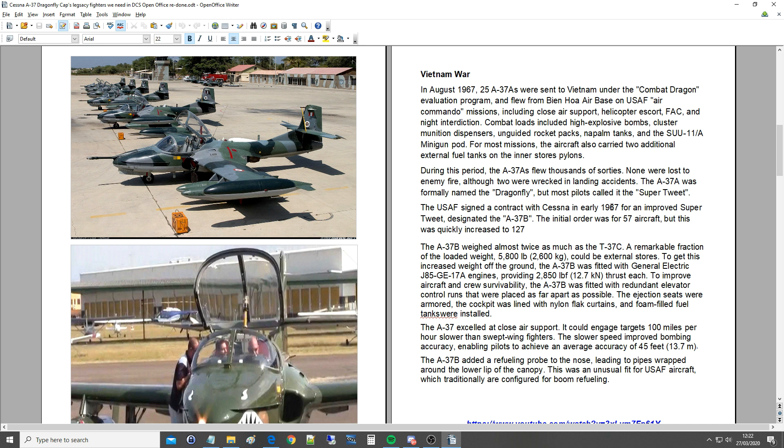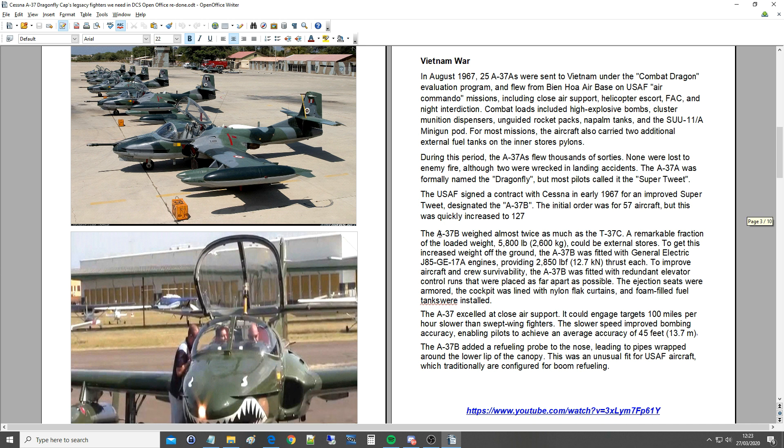The USAF signed a contract with Cessna in early 1965 for an improved Super Tweet designated the A-37B. The initial order was for 57 aircraft, but this was quickly increased to 127. The A-37B weighed almost twice as much as the T-37C. A remarkable fraction of the loaded weight — 5,800 pounds — could be external stores. To get this increased weight off the ground, the A-37B was fitted with General Electric J85-GE-17A engines providing nearly 3,000 pounds of thrust each. To improve crew survivability, it was fitted with redundant elevator control runs placed as far apart as possible, armoured ejection seats, nylon flak curtains lining the cockpit, and foam-filled fuel tanks.